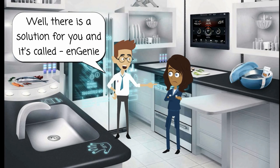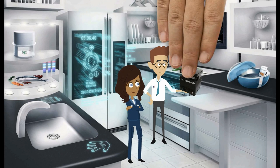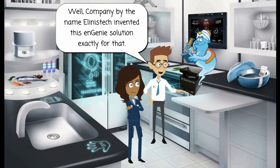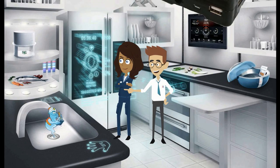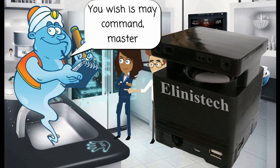Well, there is a solution for you and it's called Ngini. Never heard of it. Can you tell me more? Well, a company by the name Elinistech invented this Ngini solution exactly for that. You wish is my command, Master.